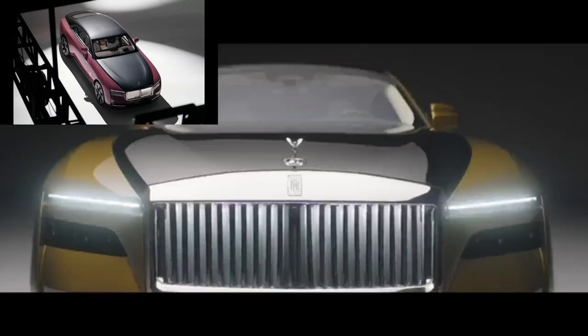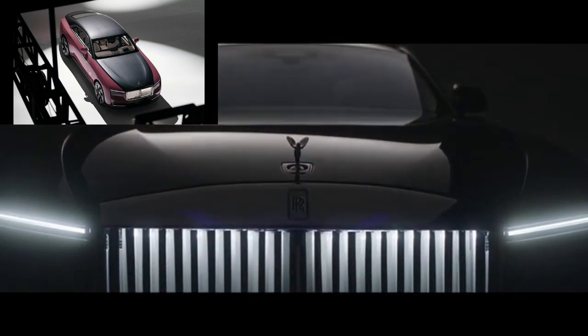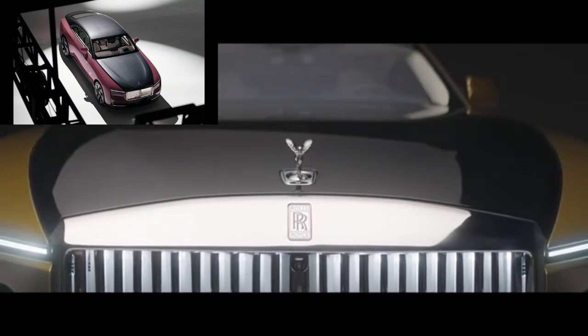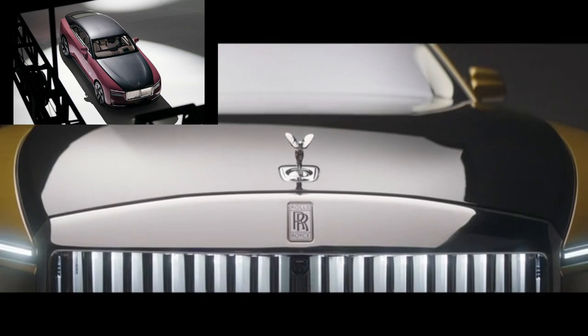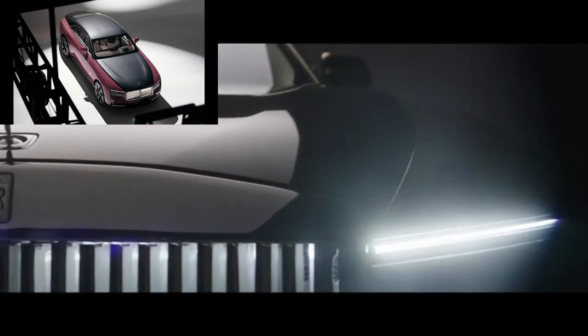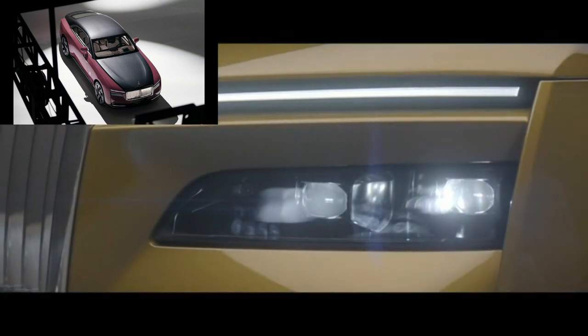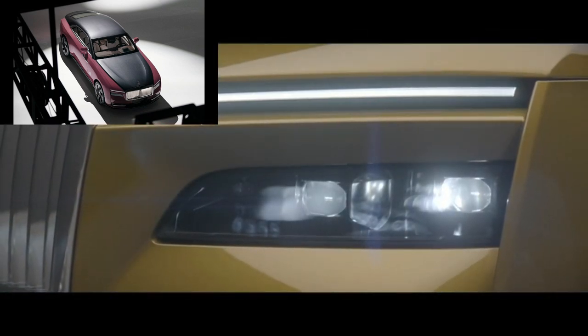The Rolls-Royce Spectre EV gets a brand new color inspired by a rare gemstone, and man does this look marvelous. The craftspeople in Goodwood have unveiled a new color called Morganite, with a gunmetal contrast and a two-tone finish.